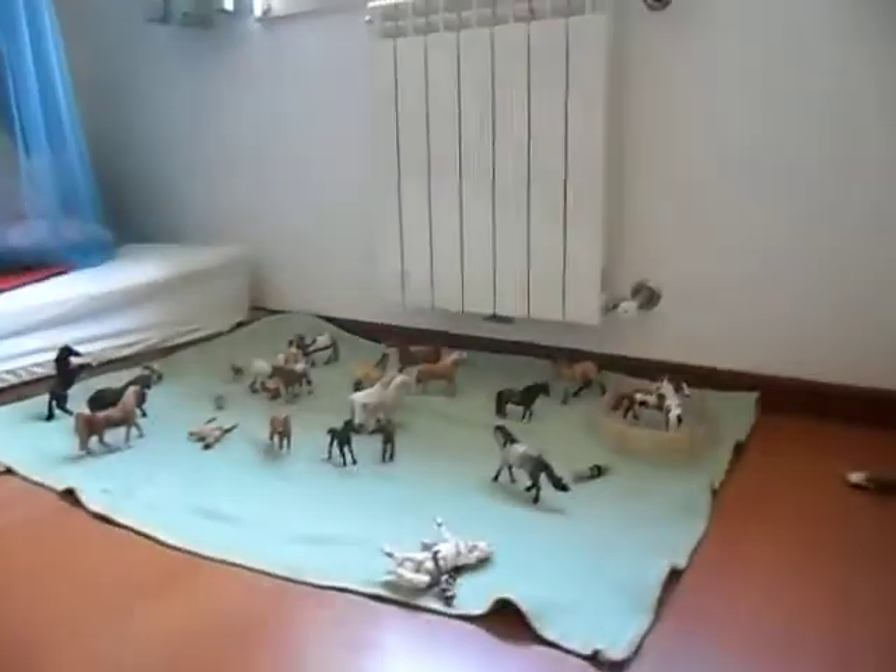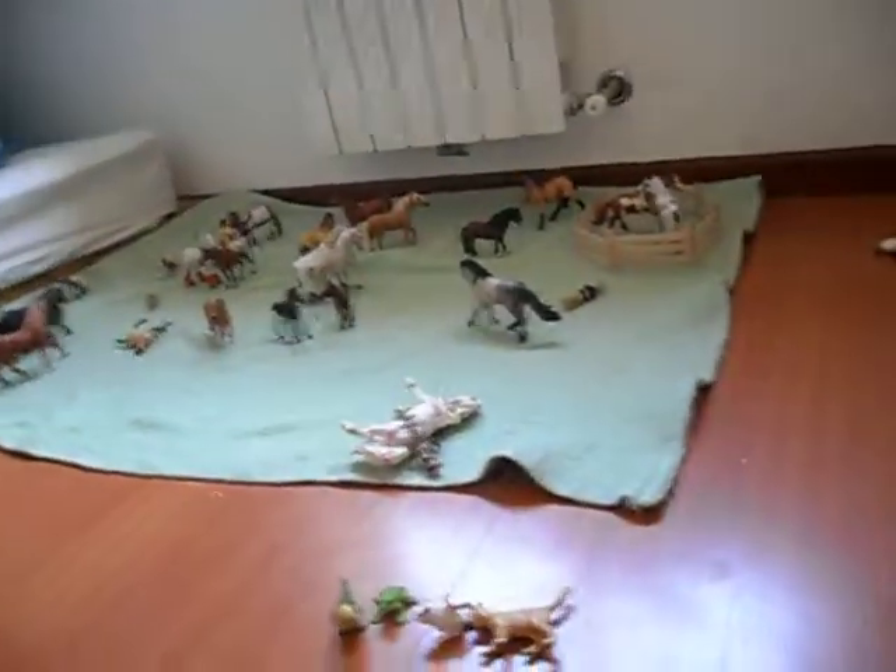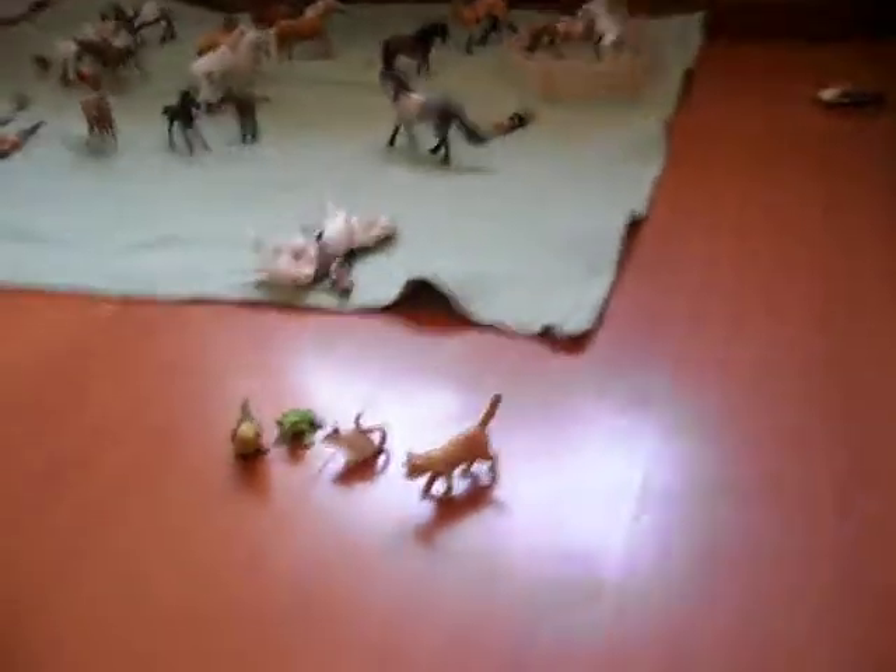Hi there, this is Hustle Stables and today I'm going to do a video for Shlight Adventures 21, just to show the animals that we'll be trading. So yeah, here they are.